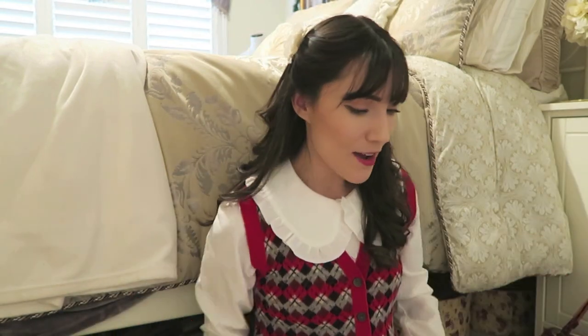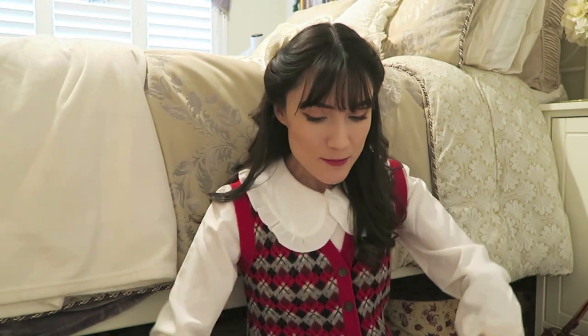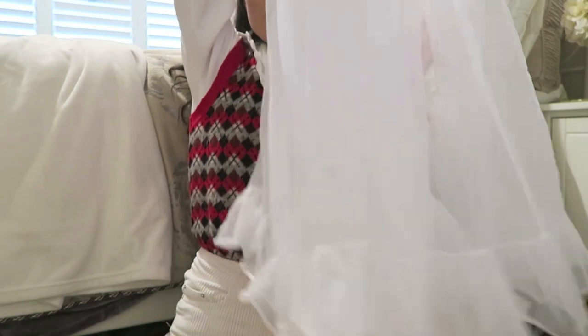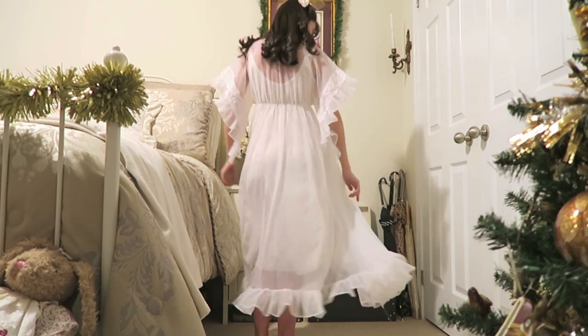I wanted to show you guys everything that I got throughout the month of December. I got some amazing pieces at the thrift store and I'm really excited. The first thing I have — I'm going to have to do a try-on because you guys aren't going to be able to see it properly — it's a beautiful sheer dressing gown. It has a drop sleeve and the whole bottom section is all fluffy. I just want to walk around a castle and float around — I just need to get a castle first.